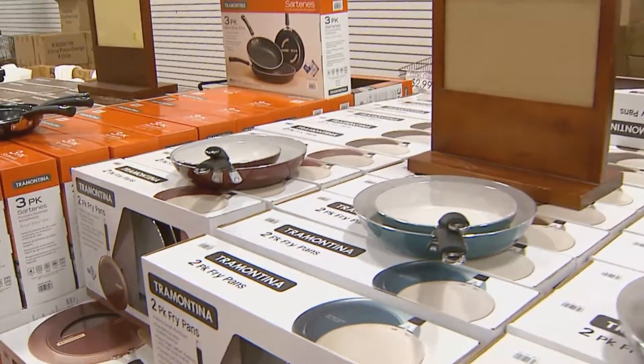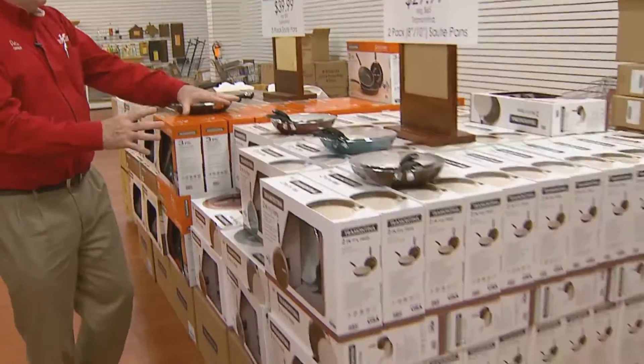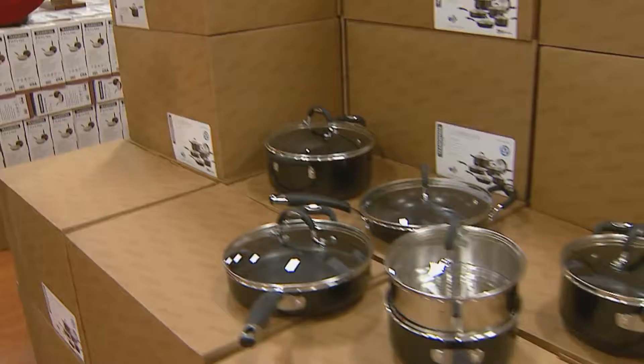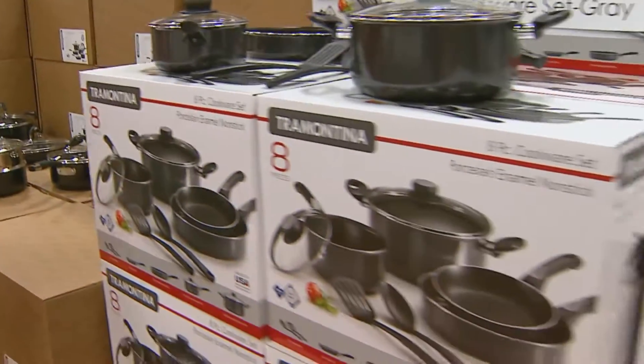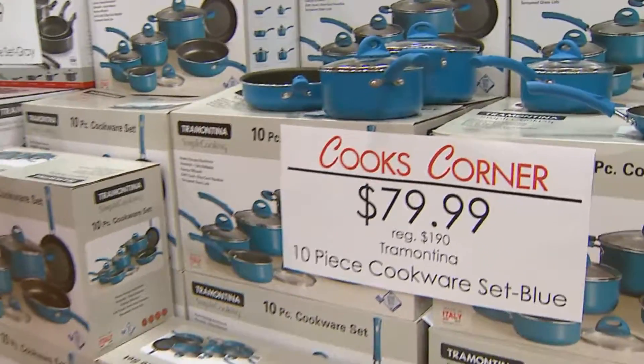We just got a semi-load of cookware in from Tramatina. We have another two semis coming, but we have ceramic interiors, non-stick, commercial quality cookware. This 11-piece cookware set for just $99 — it's a regular $235 value. Also, sets starting at $59 and $79.99 in our outlet center.